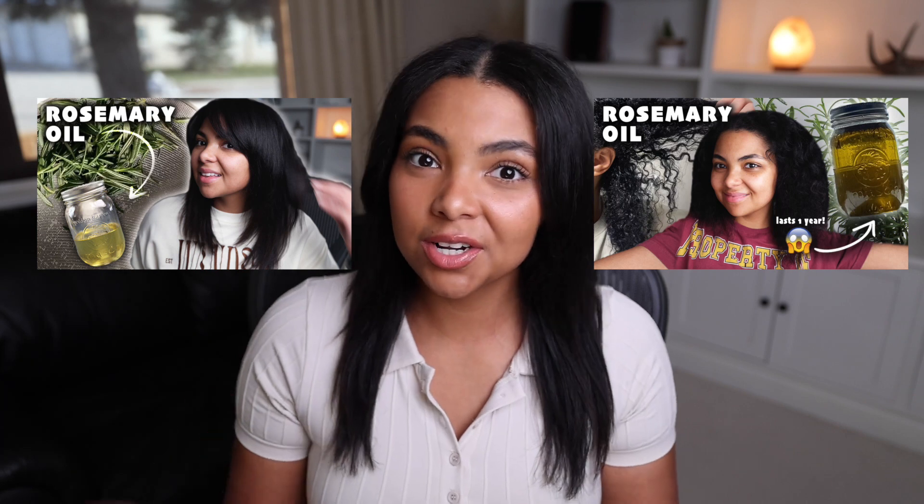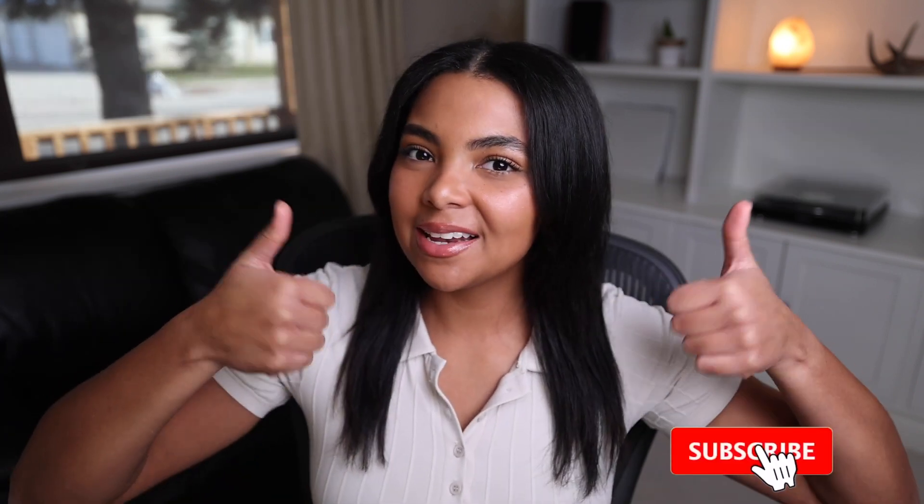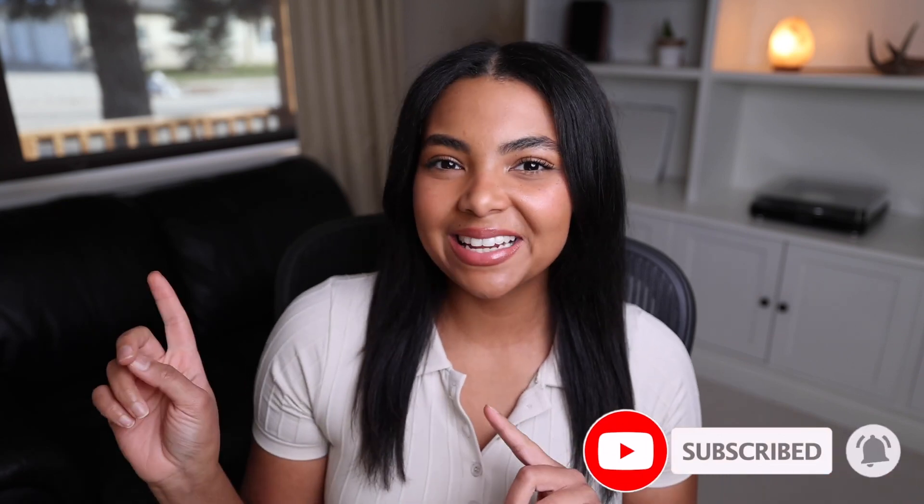Hey everyone, it's Ariel. Welcome or welcome back to my channel. I've been sharing my rosemary oil journey with you guys, but my last video about it was posted about six or seven months ago. Since then I've been using it religiously, every single time I wash my hair. I wanted to give you guys an update now that I've actually been using it for a while and really seen how it works. I've also gotten quite a few comments asking for an update, so I hope this video helps you.